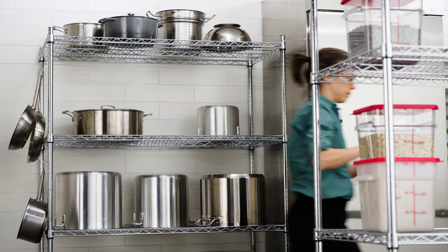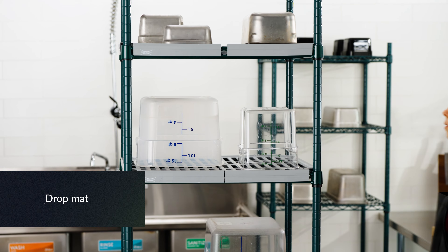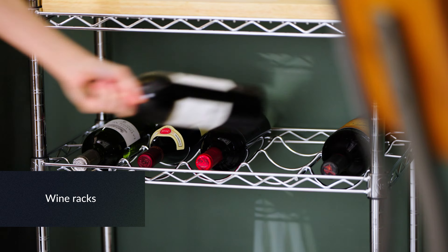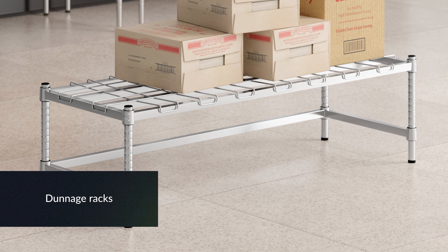There is a chrome option for dry environments and a drop mat option specifically designed for high moisture settings. The Regency line also offers wine racks, security cages, baker's racks, wall mounted shelving, dunnage racks, and more.